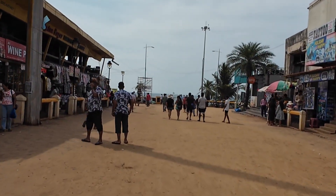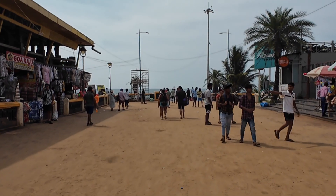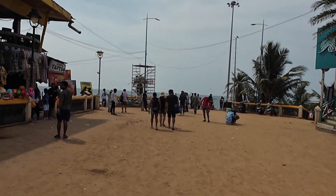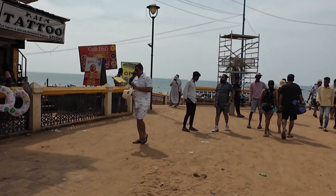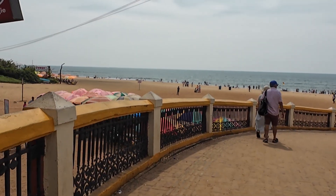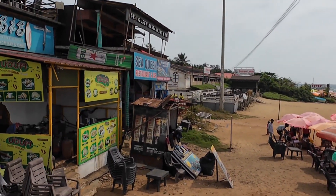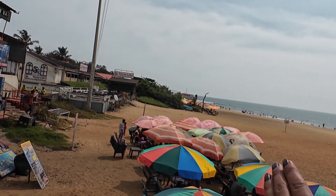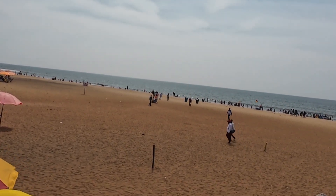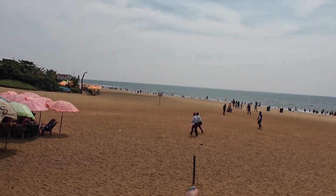Now we will go to the beach and see how the crowd is. Usually at Kalangut Beach there is more crowd. We will see which shacks are open. Entering the beach area, you can see beach umbrellas and beach restaurants — all beach restaurants — and the shacks that are open.